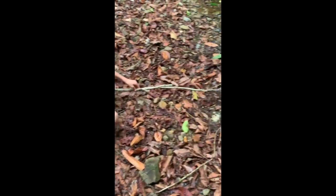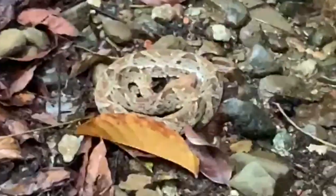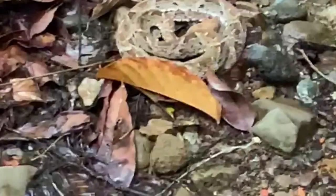This here is a fer-de-lance, and this is the most venomous snake in the Americas - just curled up in a ball and extremely camouflaged. I hope you enjoyed this video. As you're seeing now, these are leafcutter ants and they are very, very strong.